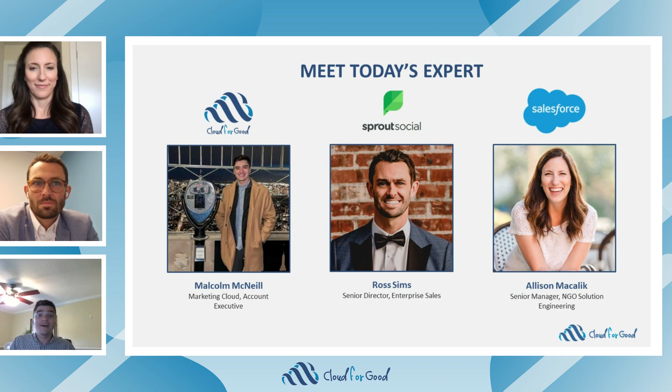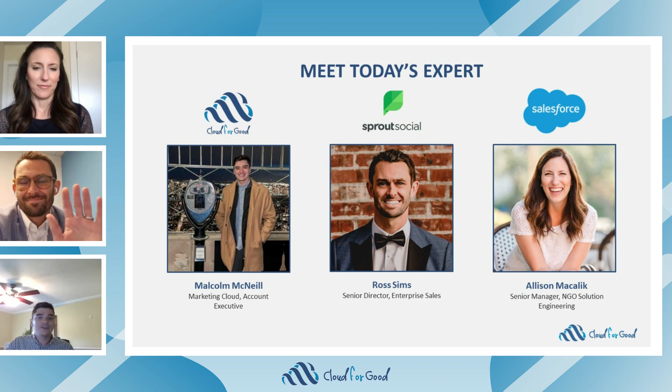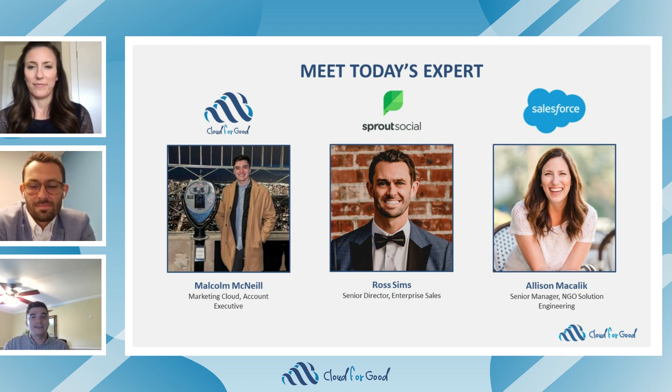I'm excited to introduce our panel of experts for today's session. We are joined by Ross Sims from Sprout Social, Senior Director of Enterprise and Higher Education at Sprout. Ross works with higher education customers daily to increase their engagement and awareness on social media, and helps academic customers tie social data to their larger marketing systems. We're also joined by Allison Makalik from Salesforce, a Senior Manager for the NGO Solution Engineering team specializing in Marketing Cloud. She has more than 14 years of experience in digital strategy and loves helping digital transformations come to life for nonprofits.